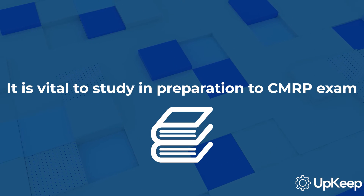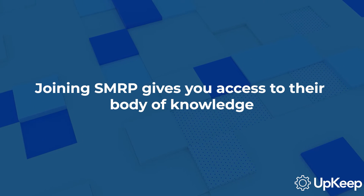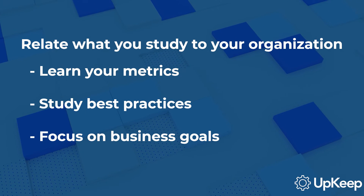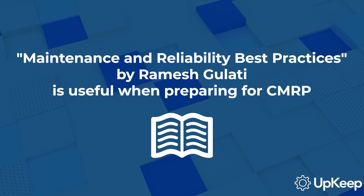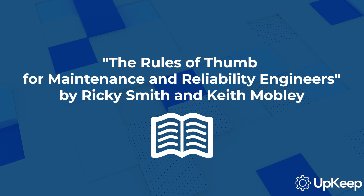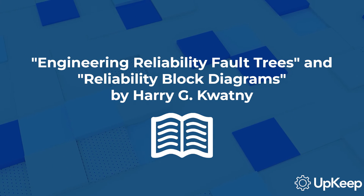In preparation for the CMRP exam, it's vital to study thoroughly. Joining SMRP gives you access to their resources, including their body of knowledge. You should also use additional resources, relate what you study to your organization, learn your metrics, study best practices, and focus on business and organizational goals. Books that can be especially useful include Maintenance and Reliability Best Practices by Ramesh Gulati, The Rules of Thumb for Maintenance and Reliability Engineers by Ricky Smith and Keith Mobley, and Engineering Reliability Fault Trees and Reliability Block Diagrams by Harry G. Quatney.